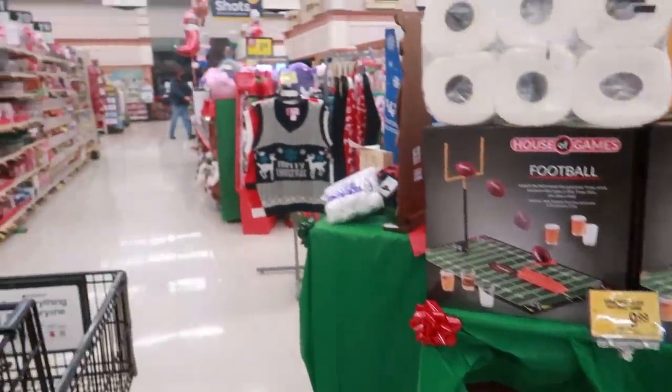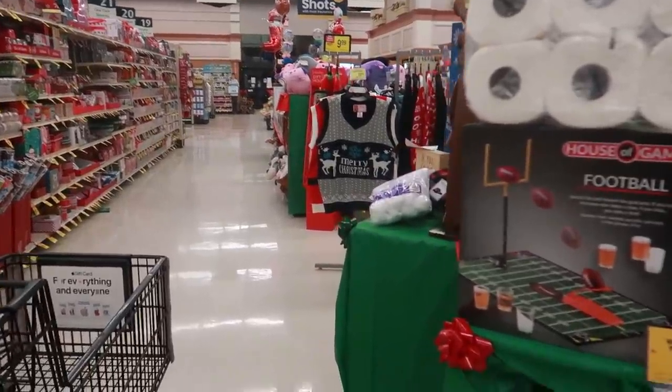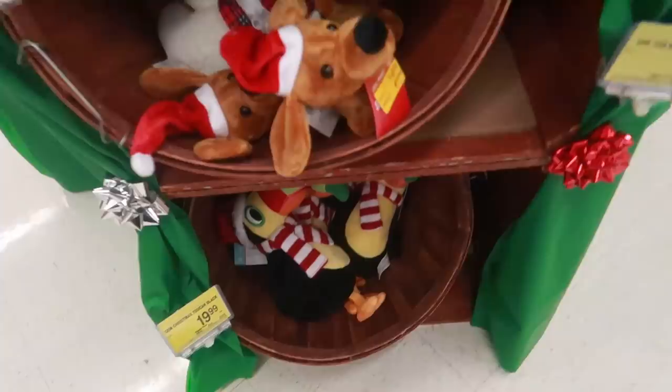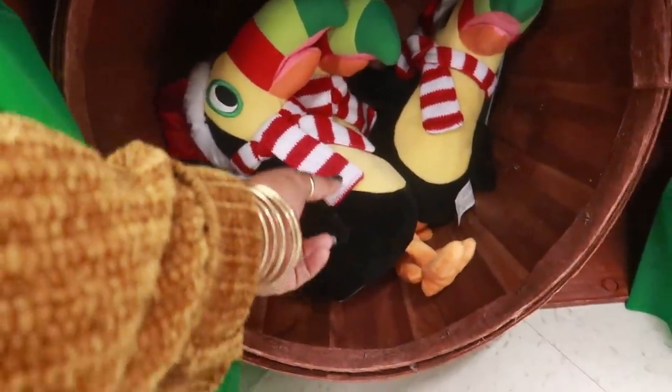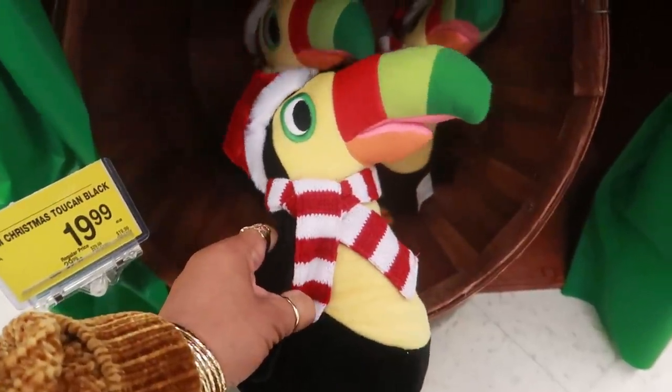Hey my pretties, welcome back. We are in my grocery store again. I started to go to Stater Brothers which is across the street, but that's a long story. I really don't like to purchase meat from Stater Brothers, and I just need to grab a few things here.